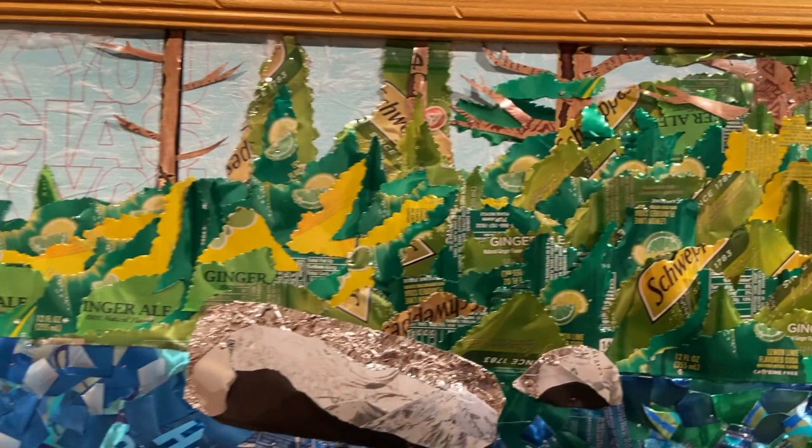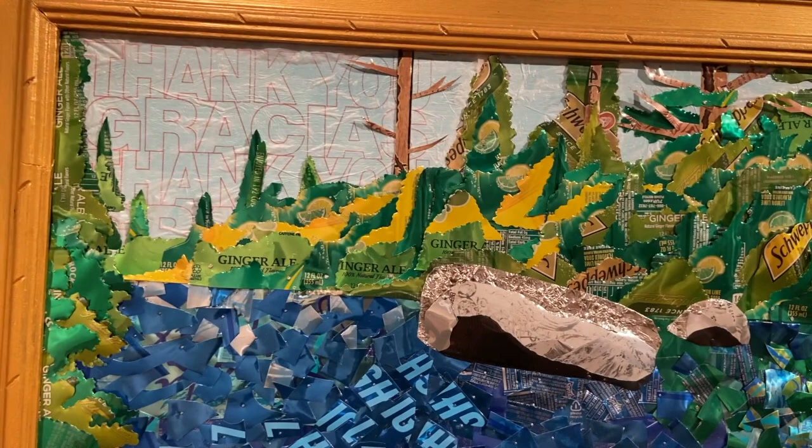I also wanted to incorporate certain aspects of plastic pollution in this, and the background is the convenience store.